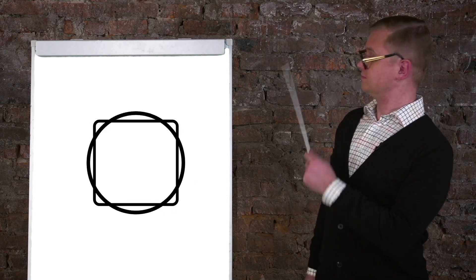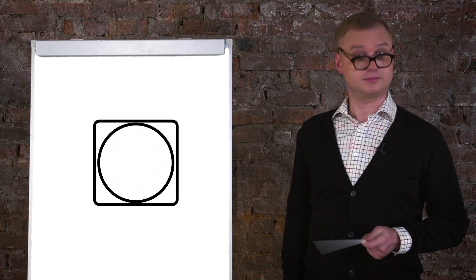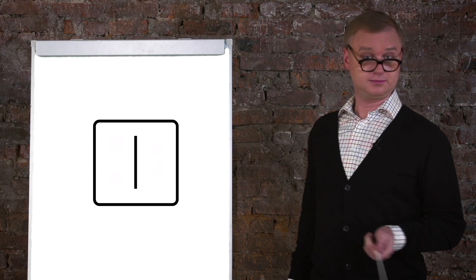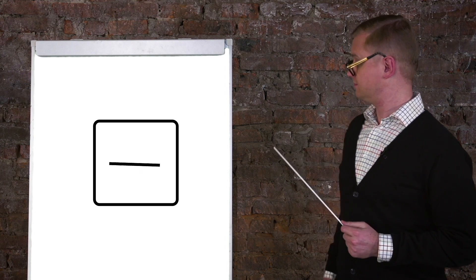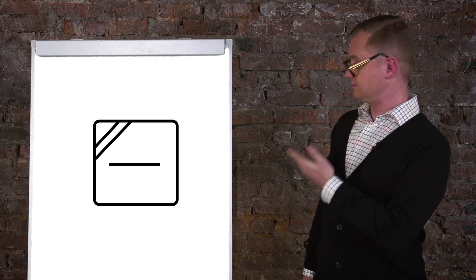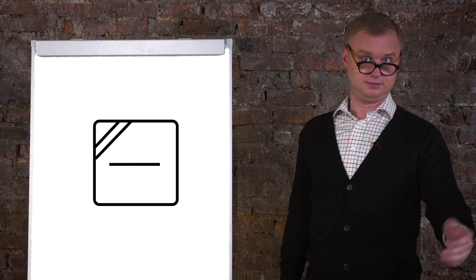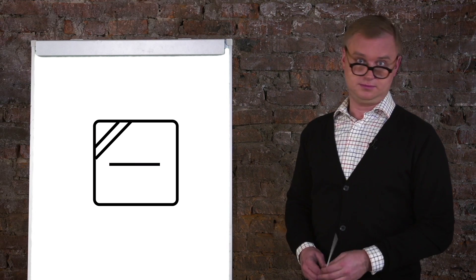Drying: a circle in the middle means it can be machine dried — in a dryer. Vertical and horizontal lines mean no dryers, only aired, and respectively in the vertical or horizontal position. There's another symbol that means it should be dried in the shade. This means drying in open air, horizontally and in the shade. Well, does anyone even care?